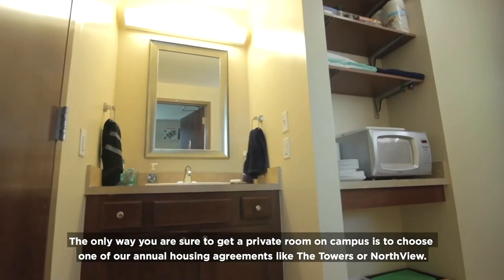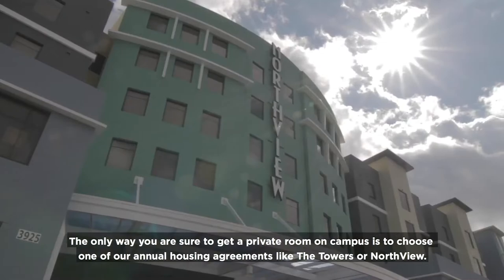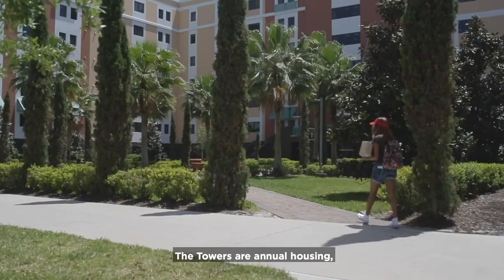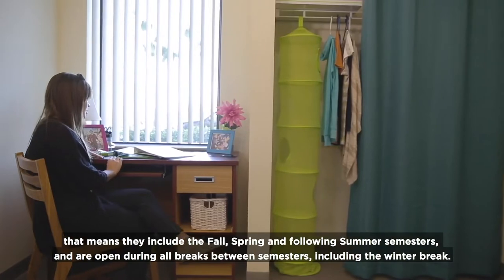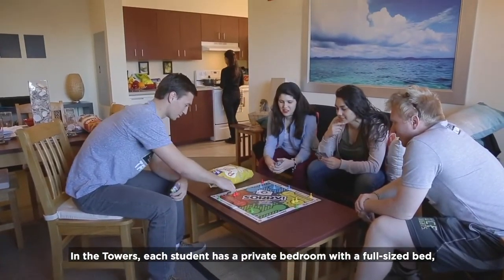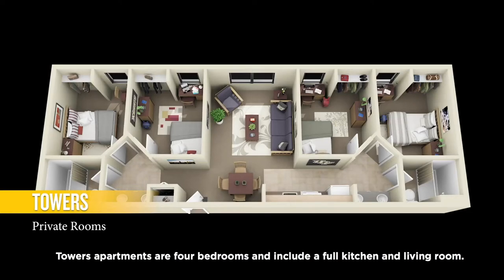Academic year housing has a limited number of private rooms. The only way to ensure you get a private room on campus is to choose one of our annual housing agreements, like the Towers or Northview. Our second housing agreement type is the Towers — annual housing that includes the fall, spring, and following summer semesters and remains open during all breaks, including winter break. In the Towers, each student has a private bedroom with a full-sized bed, and in most units two students share a bathroom. Towers apartments are four bedrooms and include a full kitchen and living room.